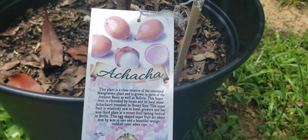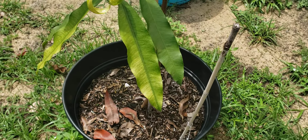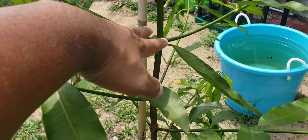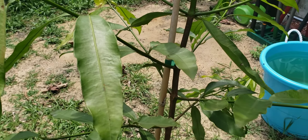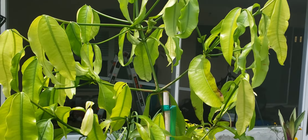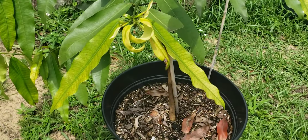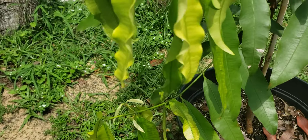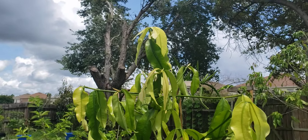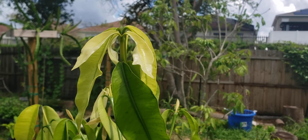Hey, what's going on guys? Just want to give you a tour of our achacha tree. It's in a pot — got this last year through an online store. It was about three feet tall, and it's only been a year. It's already branching out and it's about five and a half feet now — grew about two and a half feet. It's really nice, it's all new growth.